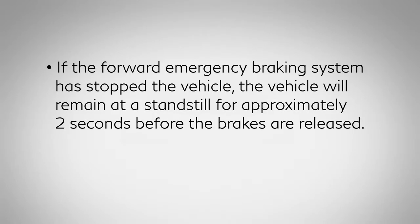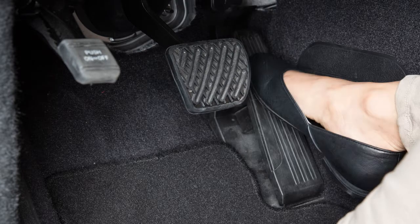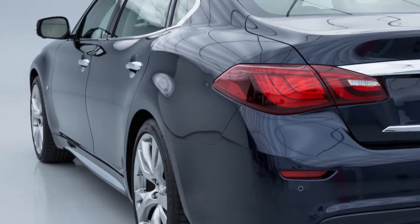If the forward emergency braking system has stopped the vehicle, the vehicle will remain at a standstill for approximately 2 seconds before the brakes are released. To override the system while driving, if necessary, press the accelerator pedal.